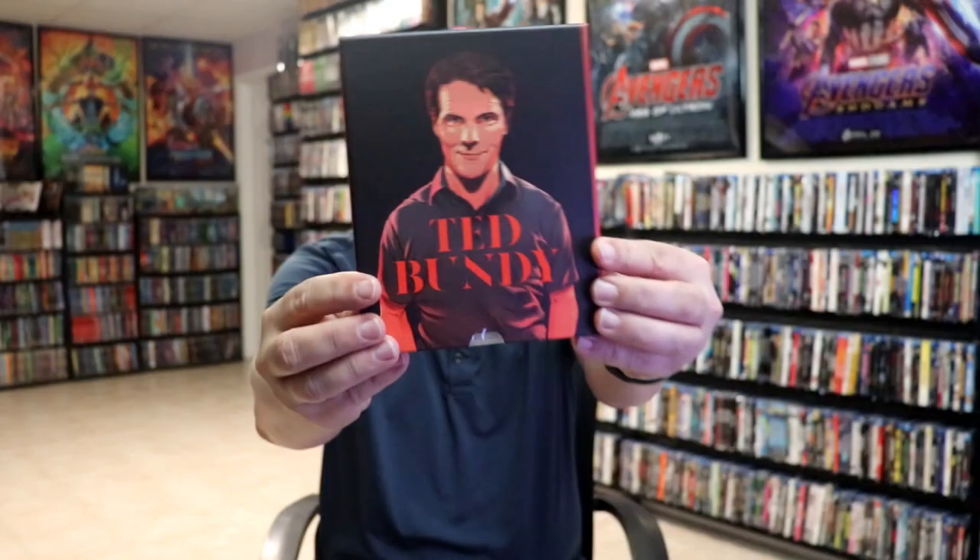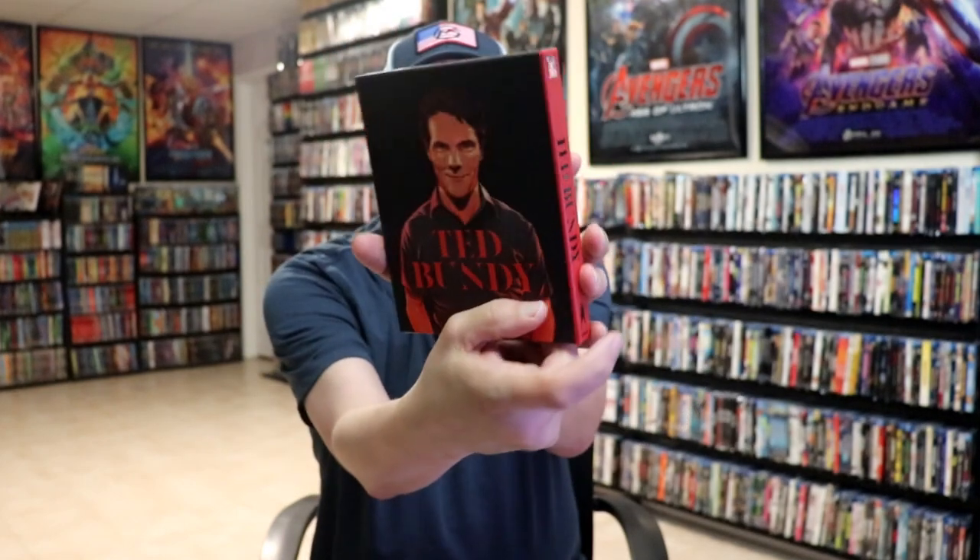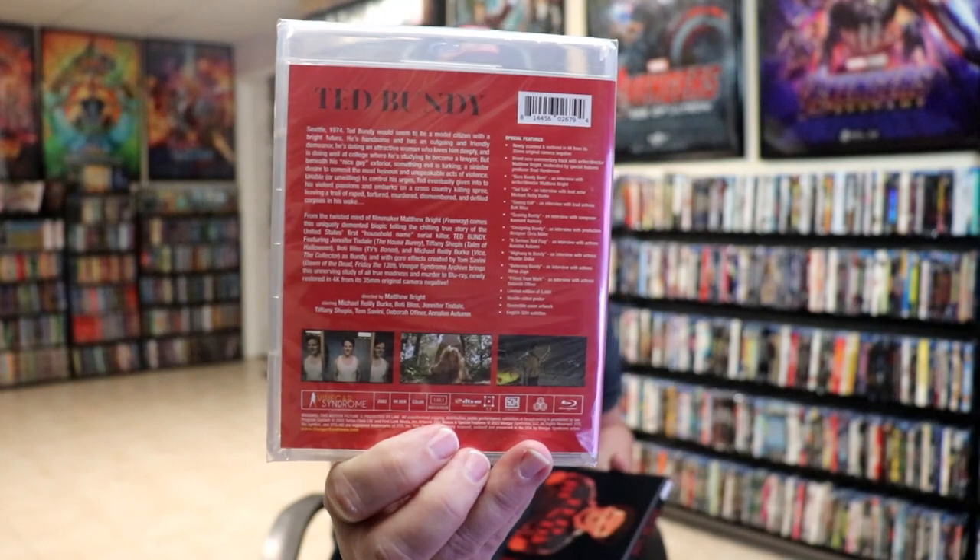Then I finally picked up Ted Bundy. I do like a true crime type film. Great looking slip box with the same artwork underneath. I've never seen this one but I'm definitely looking forward to checking it out. I do love true crime.